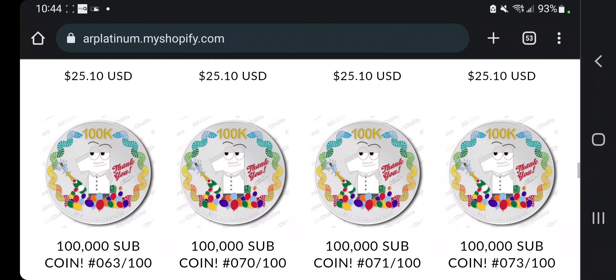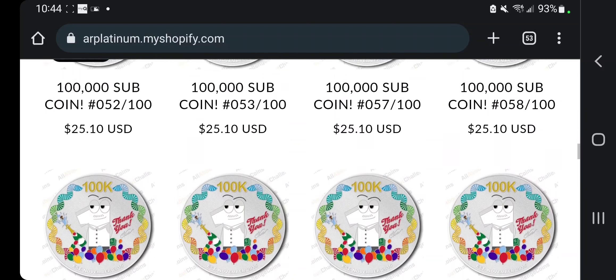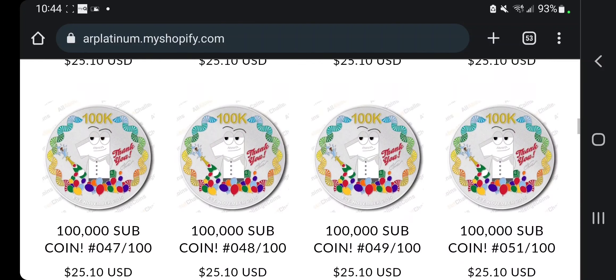We've got 34 of those left — that is it. After three days, we are two-thirds of the way sold out. So appreciate you guys getting those.